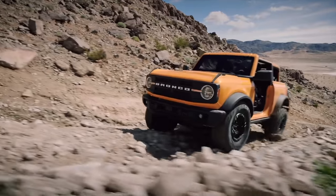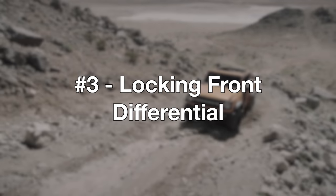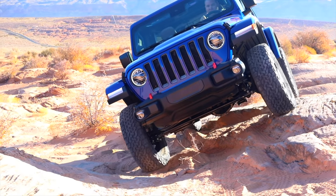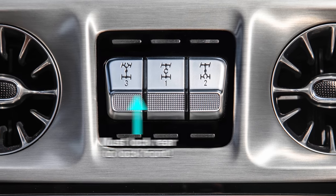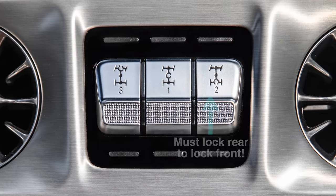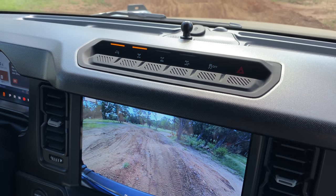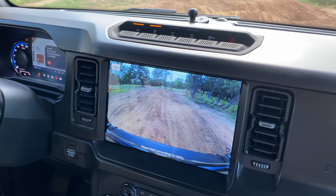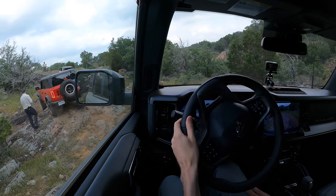The suspension isn't the only thing that's independent up front, as it's paired with a locking differential that doesn't depend on the other differentials to activate. Cars like the Jeep Wrangler or Mercedes G-Wagon often assume you're only going to lock the front if everything has gone terribly wrong, so the only way to enable the front locker is to lock the rear and then lock the front. Ford gives you the choice. You can lock the front regardless of whether the rear differential is open or locked. When activated, both front wheels are forced to rotate together so that engine torque goes wherever it can be put down. This is incredibly useful off-road.